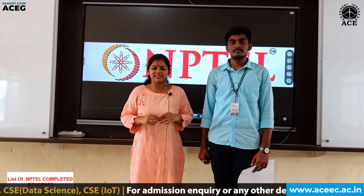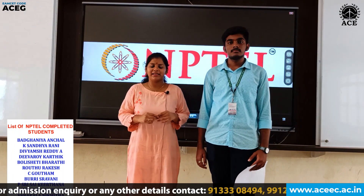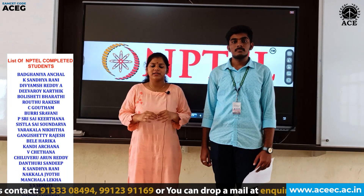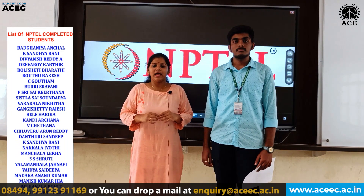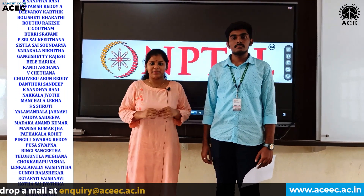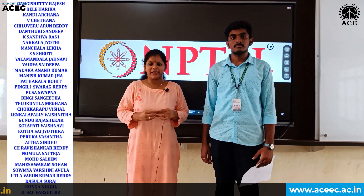Hello everyone, I am Prashanna from first year CSE. Our college has made it mandatory for all students to log in and register for NPTEL courses, and it especially helped us to build logical thinking capacity and also enabling us to think about one problem in multiple directions.